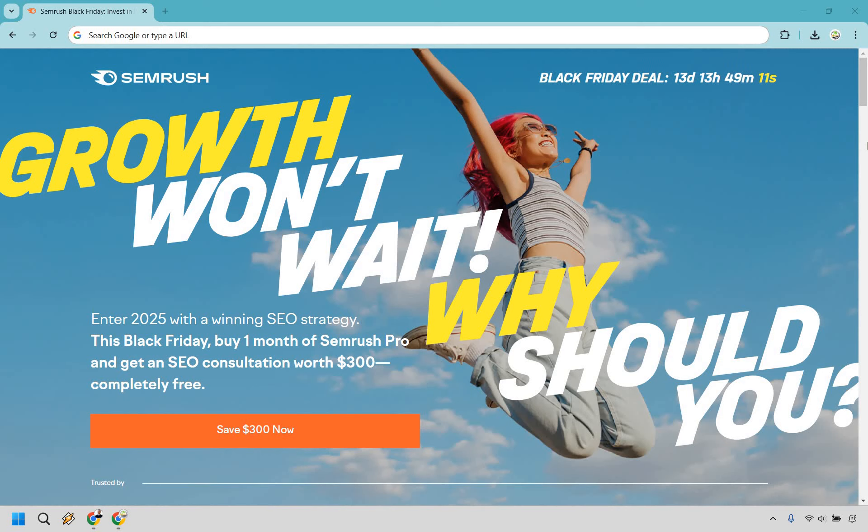If you're looking for a SEMrush Black Friday deal, this is one you just might want to check out. What you can do is click my link in the description, and if you do that, you'll get taken to a page that looks very similar to this.